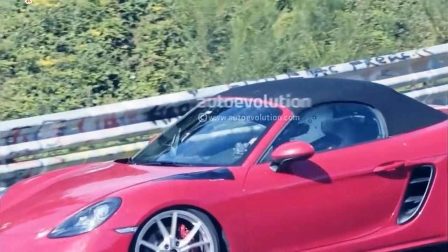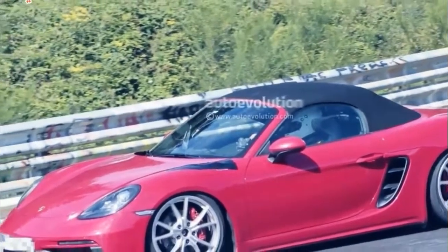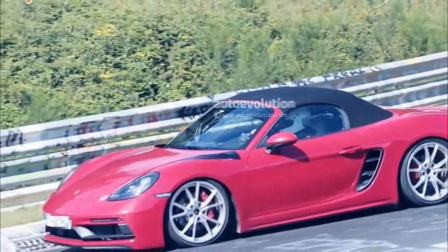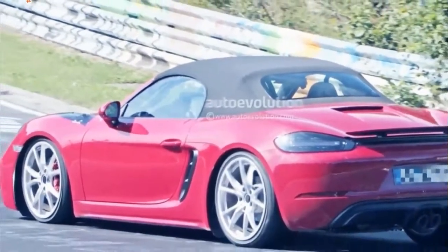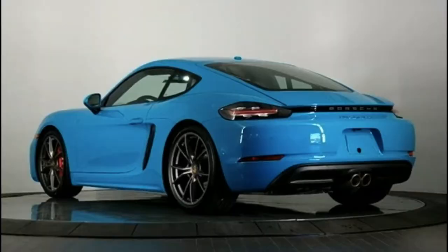In addition to higher performance, the GTS Boxster and Cayman models also have unique looks. They receive a sport-designed front fascia, tinted front and rear lights, black GTS model logos, black lower rear fascia, and black exhaust tips on the sport exhaust system. GTS name logos are also featured in black on the base of the doors, and the cars get matte black 20-inch wheels.